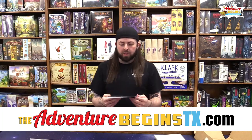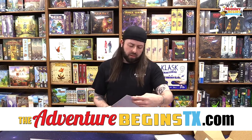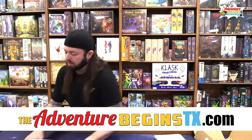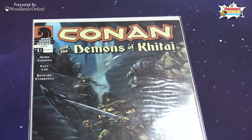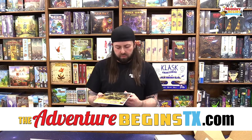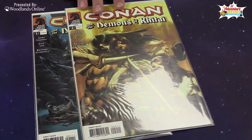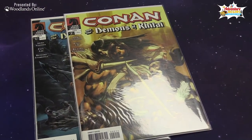Comic number one: Conan and the Demons of Khitai, number one of four — this is probably about a three-dollar comic book, early to mid 2000s. Number two: Conan and the Demons of Khitai part two — maybe we'll get the whole series! This one is also about a three-dollar comic.